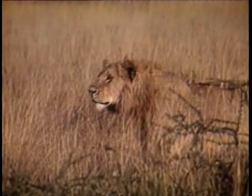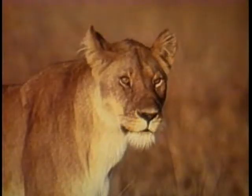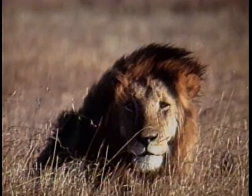At daybreak, lions are very often hunting or engaged in social grooming or doing something interesting. If you find the same pride of lions in the heat of the day, they will be flopped out and sound asleep.